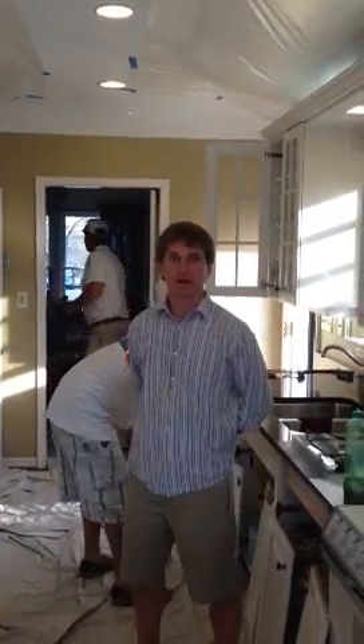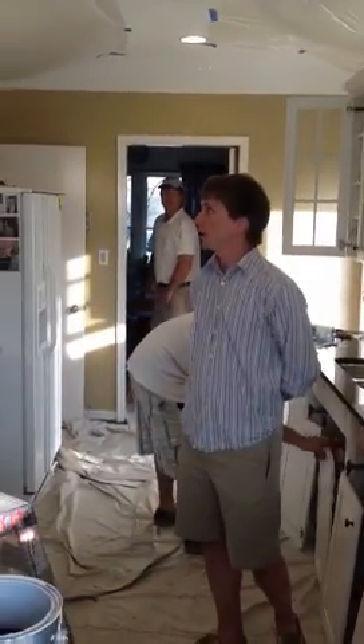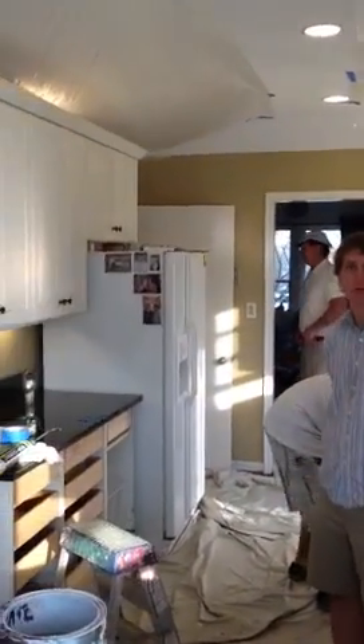Hi, Carl Brizabic here with Greenway Painting, and we are here at a beautiful home in Hyde Park to paint these cabinets that you see behind me here.